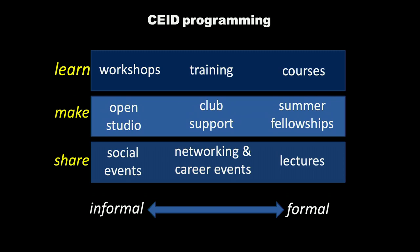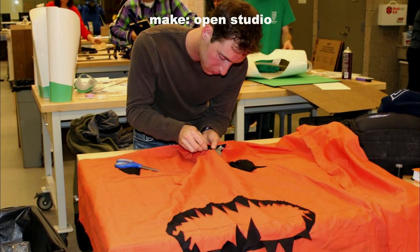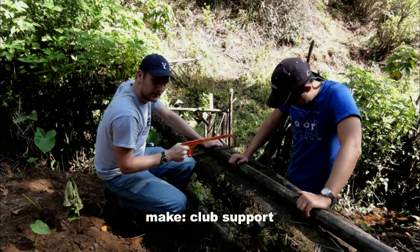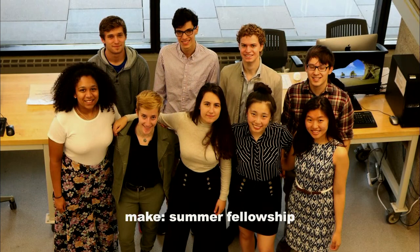We like to think that we learn, make, and share from informal to formal sides. On the make side, most informal is the open studio itself, where students can come in and create during the holidays, or learn chocolate making right before Valentine's Day. On our club side, this is the location for supporting things like building rovers, or outreach projects that go into Cameroon and Tanzania and improve living conditions for others. The most formal aspect of our make continuum is in fact our summer workshop series.